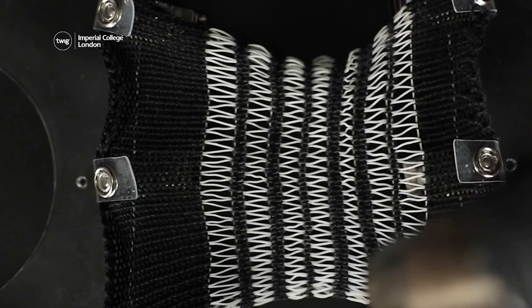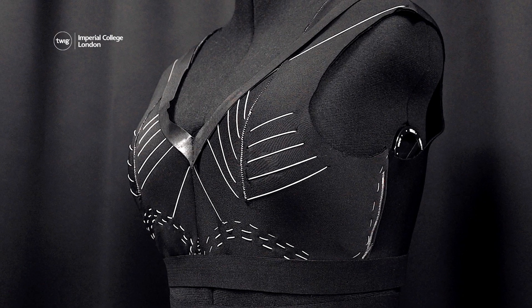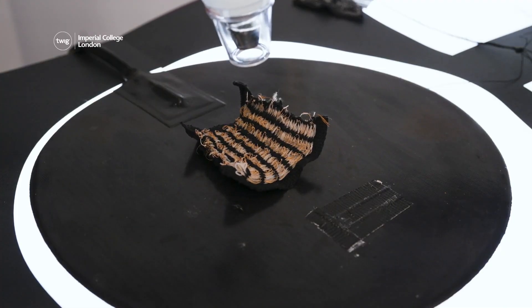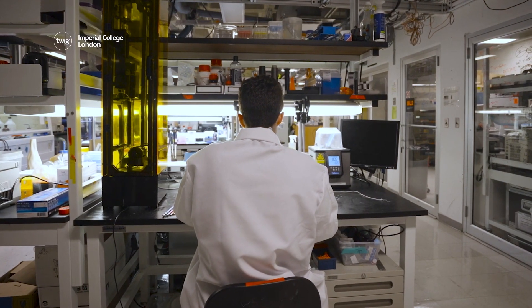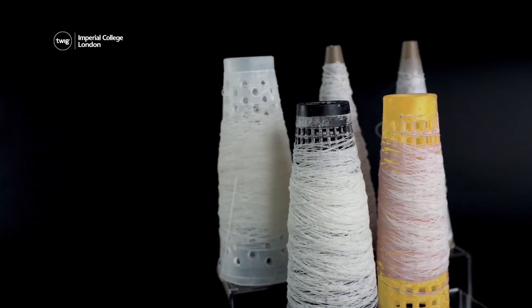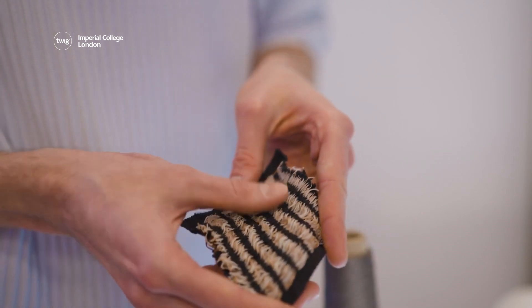To demonstrate the potential for this new fabric, scientists have already created an exercise top using Fiberobo, which contracts during a workout to support the wearer's body as they move. They hope this will be one of the main uses for the new material. Now they are developing a sustainable version that could one day be sold in stores alongside traditional threads, so anyone could potentially make shape-changing clothes.